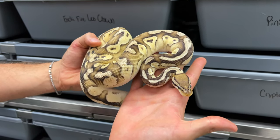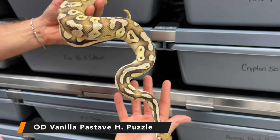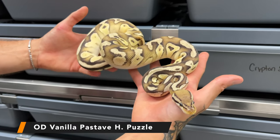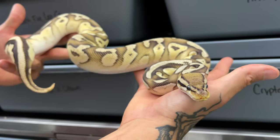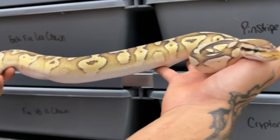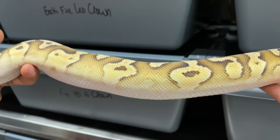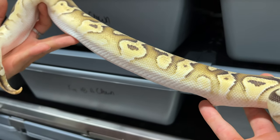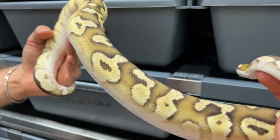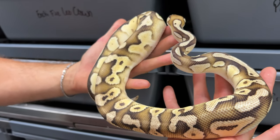This female is one of the holdbacks that we've kept from last year. This is the orange dream vanilla pastel Mojave het puzzle. That snake would have been great without OD, but having this animal as an OD — as a visual puzzle — would be just incredible. Mojave translates so, so well with puzzles. It's crazy how Mojave puzzles are just phenomenal looking animals. This female is going to be key in the future to create amazing combos.